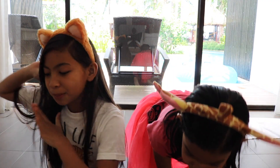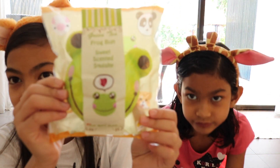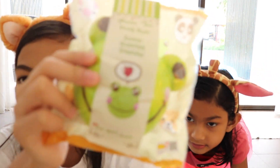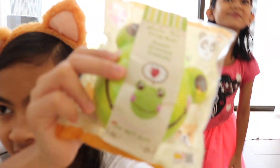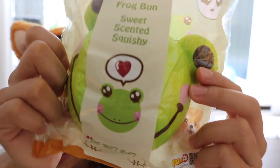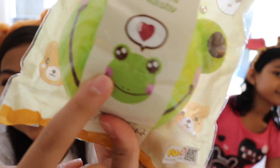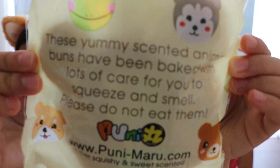The last squishy for me is — I got another animal bun. Because I got the husky before, but my dad wanted the frog, so I got the frog. That's right there. And the frog picture is really cute, it looks so cute. Back on the packaging. I think this one's squishier than my husky.